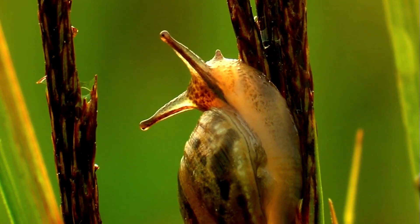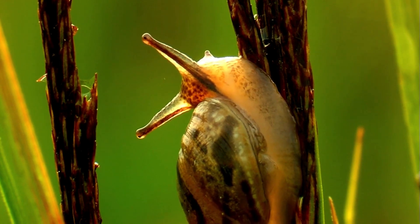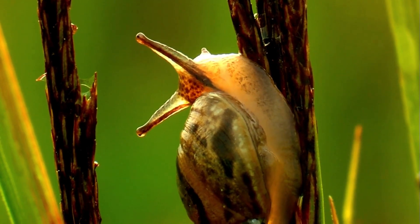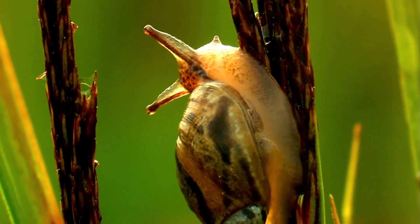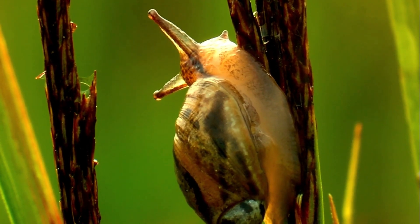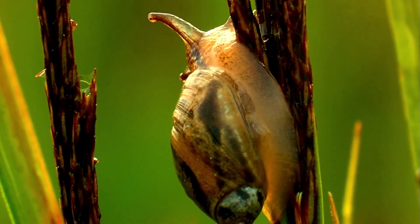Some snails live only a few weeks, while others can live up to 25 years — it's all about the species and the environment. But one thing is for sure: snails are in no rush to grow old. They take life at their own pace, slow and steady.